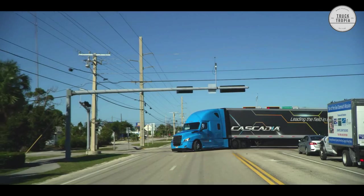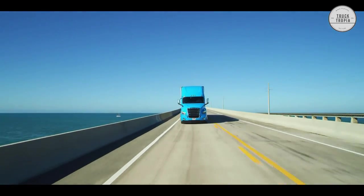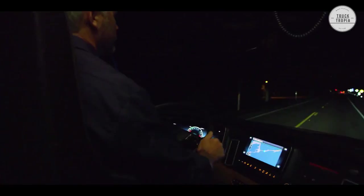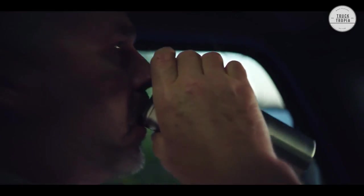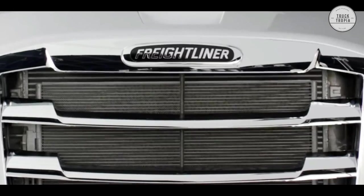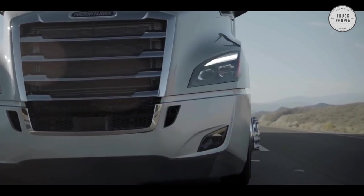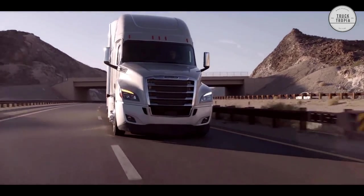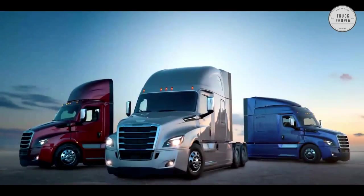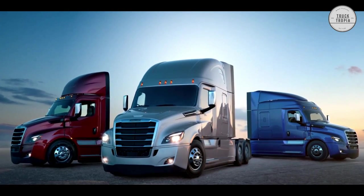The Cascadia is the most advanced on-highway truck Freightliner has ever offered. Advanced aerodynamics help it slice through the air and boost fuel efficiency. Smart exterior design improves basic vehicle servicing, increasing uptime. The Cascadia offers improved fuel economy, enhanced safety features, and leads the way in technological advancements and driver comfort. There are three cabs to choose from: the day cab, the sleeper mid-roof, and the sleeper raised roof.